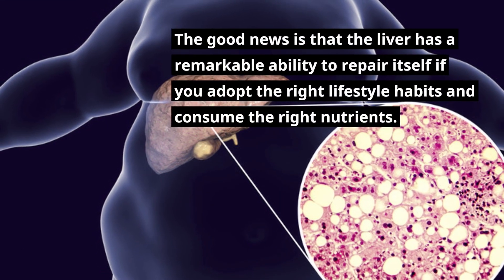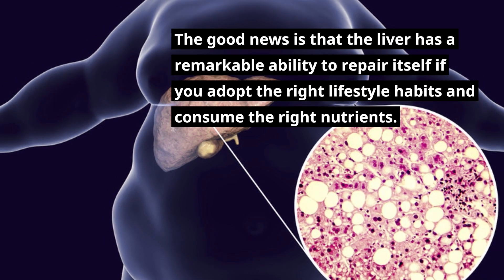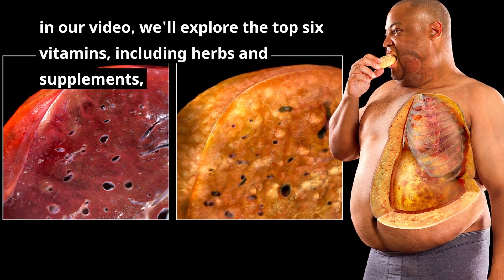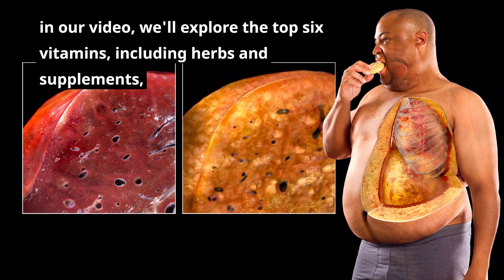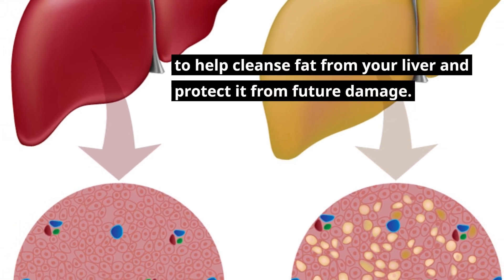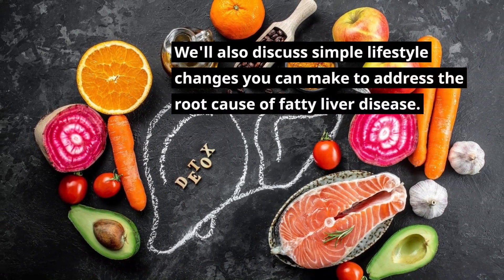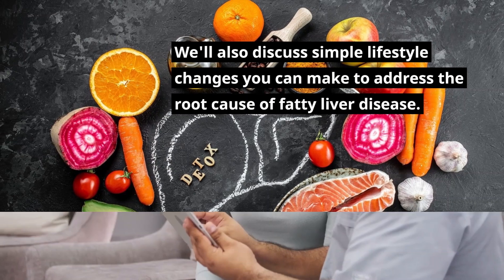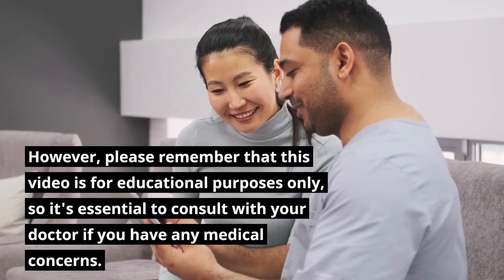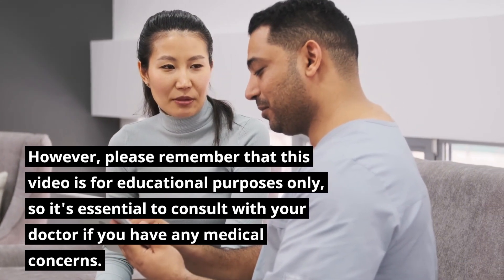The good news is that the liver has a remarkable ability to repair itself if you adopt the right lifestyle habits and consume the right nutrients. In this video, we'll explore the top 6 vitamins, including herbs and supplements, to help cleanse fat from your liver and protect it from future damage. We'll also discuss simple lifestyle changes to address the root cause of fatty liver disease. Please remember that this video is for educational purposes only, so consult with your doctor if you have any medical concerns.